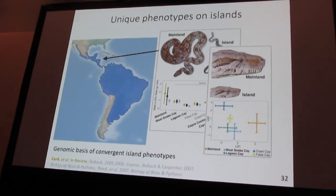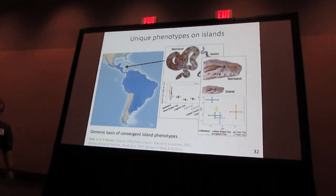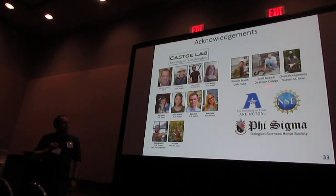What we tried to do — and I think we got a good way down the road of figuring out — is the genomic basis of convergent island phenotypes in this system. I've shifted gears a little during my postdoc, but I'm hoping to eventually come back to this. Thank you to my lab at UT Arlington, to collaborators, and to the funding sources that made this work happen.